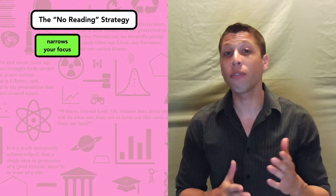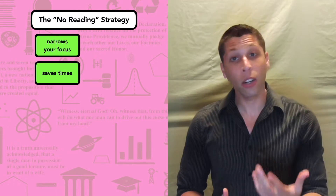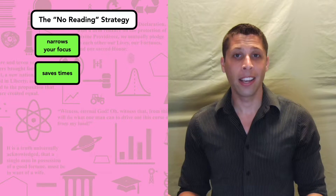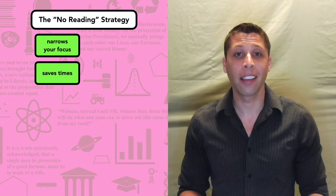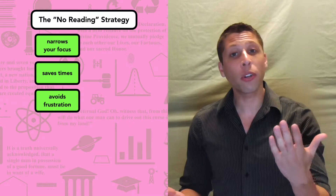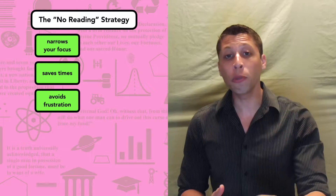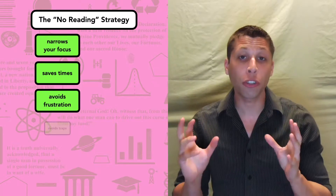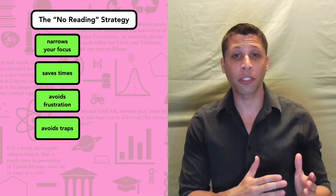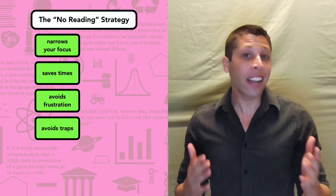The no-reading strategy lets you narrow your focus to just a few lines of the passage at a time, so you're not trying to memorize and understand the entire passage at once. It also saves time. If you're spending five minutes reading each passage but barely understanding what you've read, you're throwing 25 minutes of every reading section away. I'd rather you spend those 25 minutes on the questions, because the questions are actually worth points. In fact, you can actually lose points for reading the passage, because the SAT loves to create trap answer choices that only sound good if you've read the whole thing — like using a fact from the end of the passage to answer a question about the beginning.